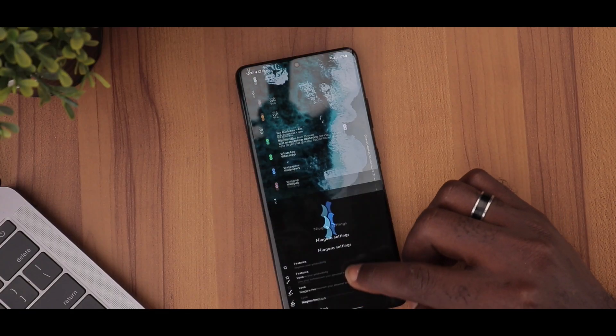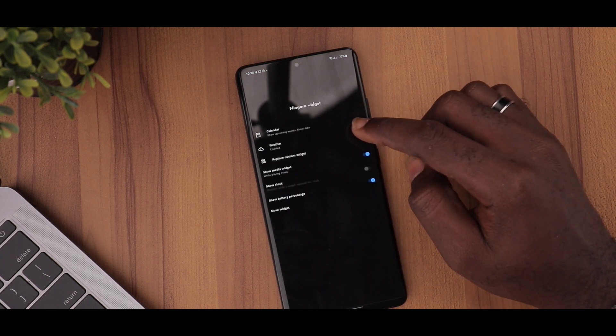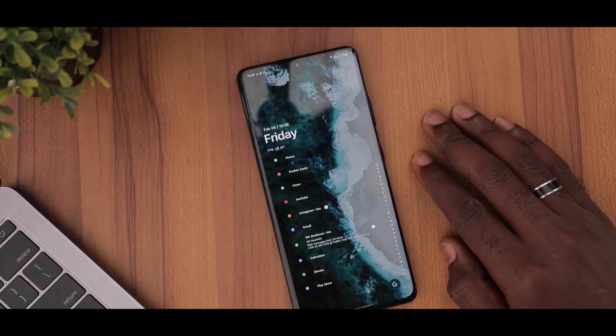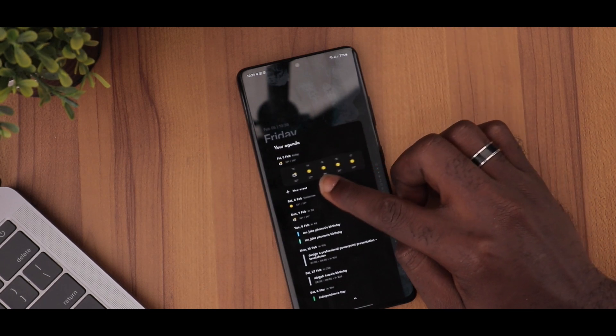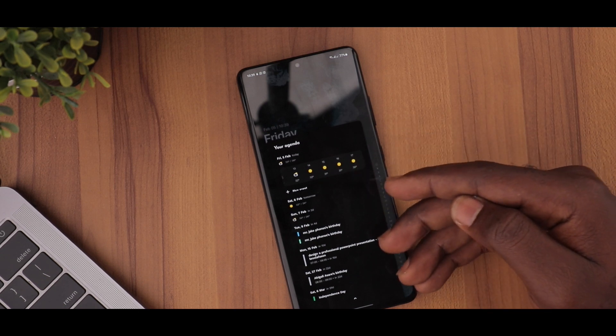The Pro version of Niagara gives you more options like adding Niagara widgets for the calendar, weather, clock, and battery percentage. On the home screen, clicking this widget gives a pop-up called Your Agenda, which provides detailed weather statuses and upcoming calendar events. I find this feature very helpful.